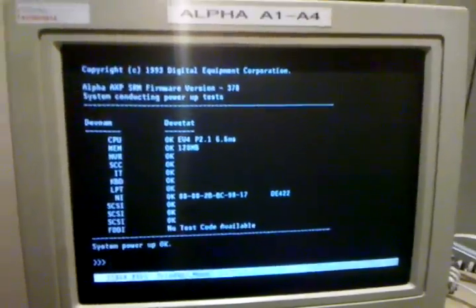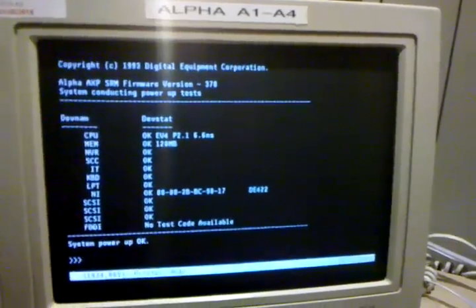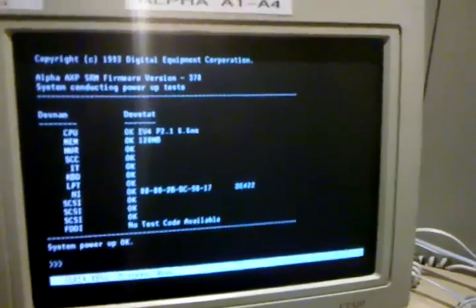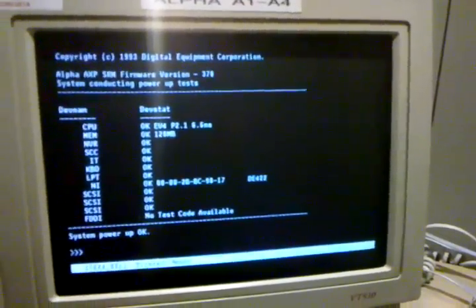In the next video we'll show the boot-up of the system into OpenVMS and some of the applications installed on that system.